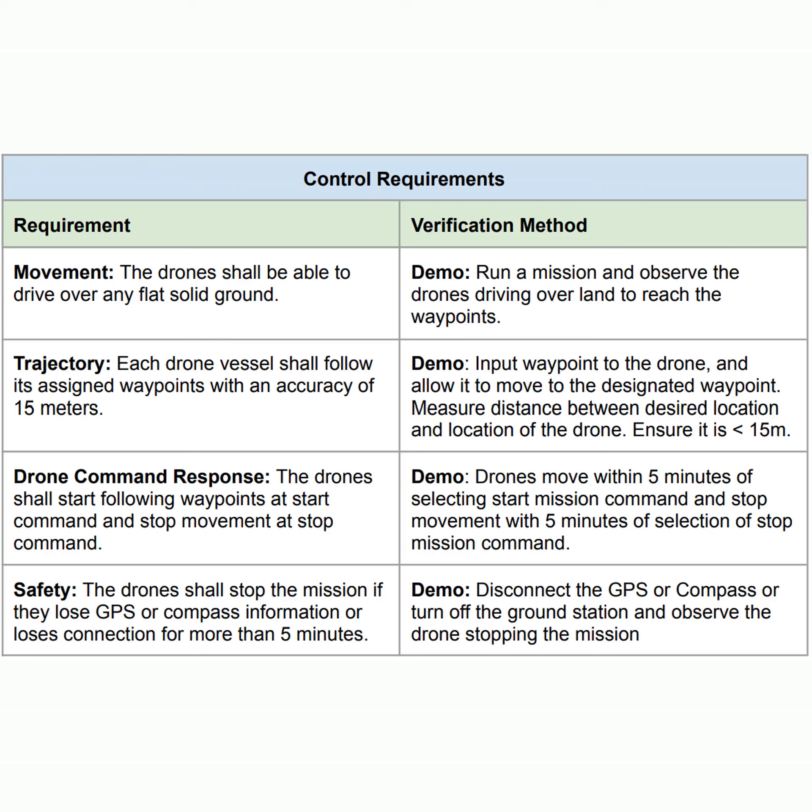To meet the objectives of our project, it was important that we created verifiable requirements for all aspects of our system. A subsection of these requirements are control requirements, where we specify drone software. The drones need to do a few things such as reach waypoints with an accuracy of 15 meters, respond to mission commands, and stop when satellite communication is lost for five minutes.